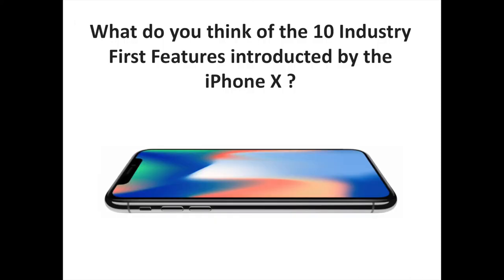What do you think of the industry-first features introduced by the iPhone X? Let us know your thoughts in the comments. To discover more iPhone and Apple content, don't hesitate to subscribe to the channel.